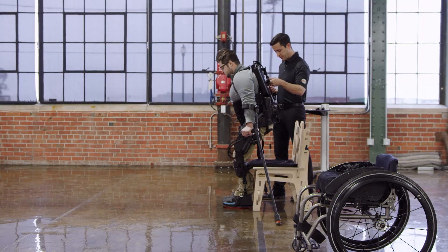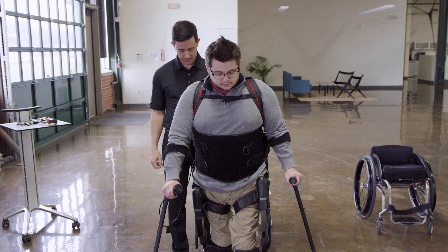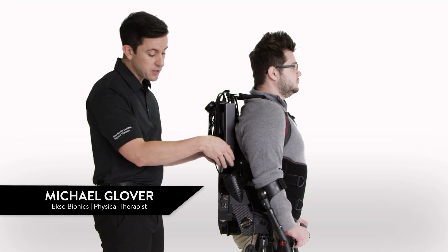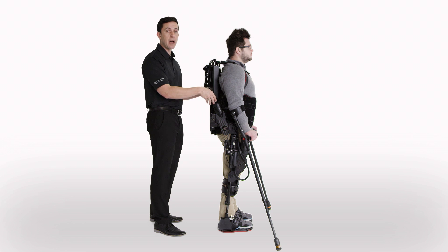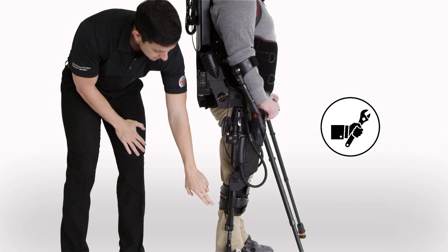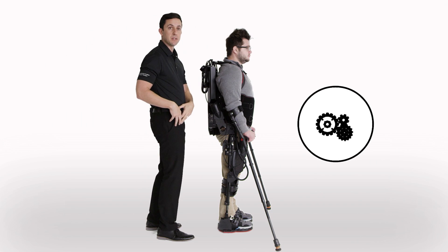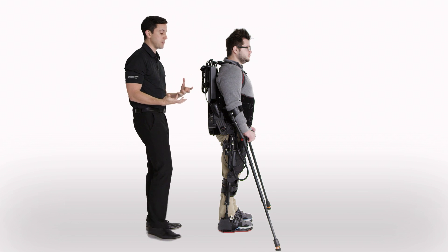The exoskeleton helps support Matt to stand up. The exoskeleton legs are the external support for him and actually distribute the weight of the device through the ground, allowing Matt to weight bear through his own bones. We have adjustability in the lower leg and the upper leg. The hip motor and the knee motor actually help to power the leg and replicate the muscles.